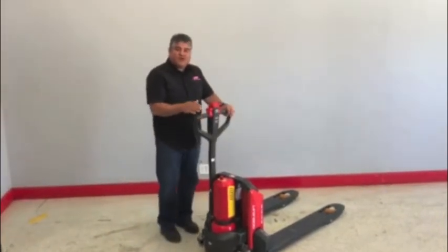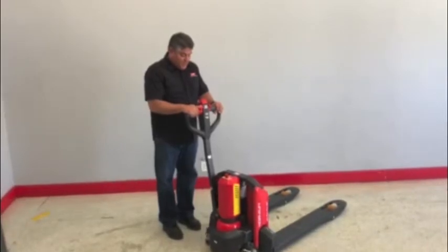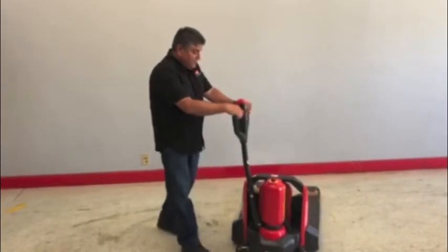Another great feature with this unit is that with a handle inside the back of a truck, the handle turns straight up and you can still operate the unit in a complete 360-degree radius motion with this unit.